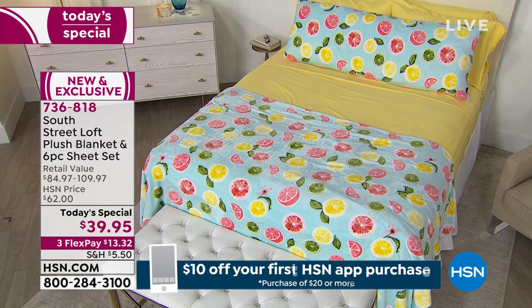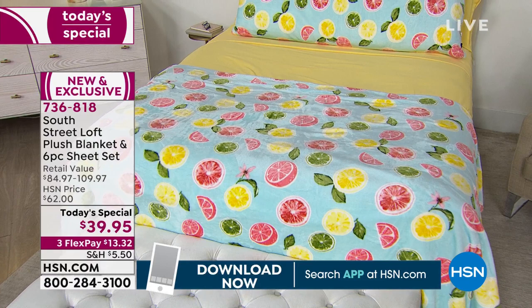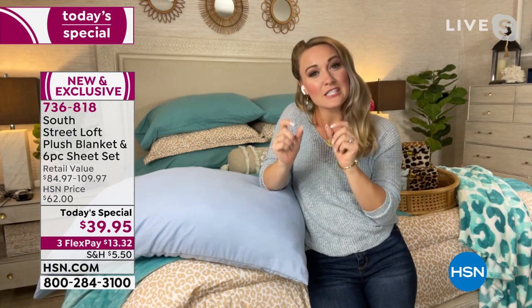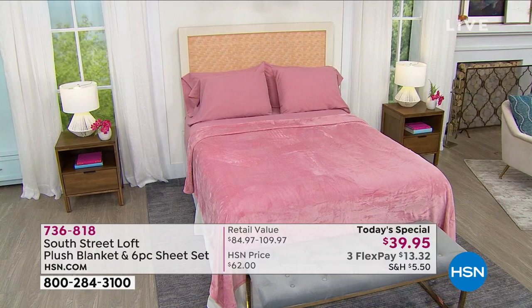Just like our wardrobes for summer — we like to refresh, get new styles, different fabrications, texture and dimension. Take that same concept from your wardrobe closet and apply it to your linen closet — that's what gives you a luxurious look affordably. Let's talk about the fabrication. These feel equivalent to a high thread count sheet set. This is microfiber — made up of thousands of small tiny fibers densely woven together per square inch.